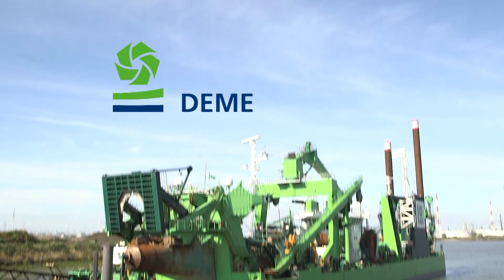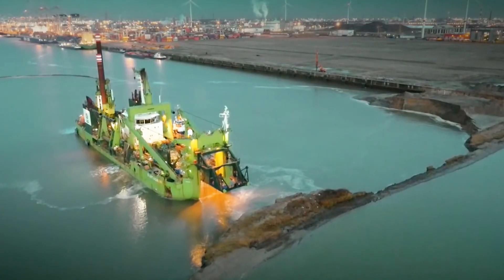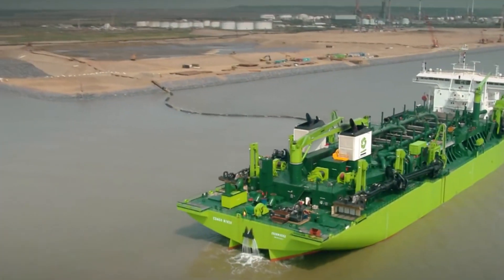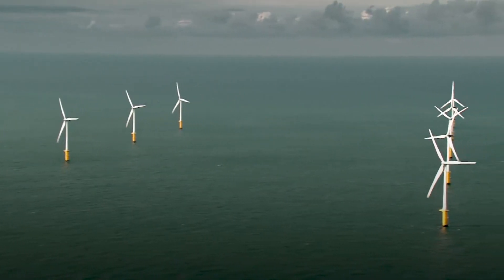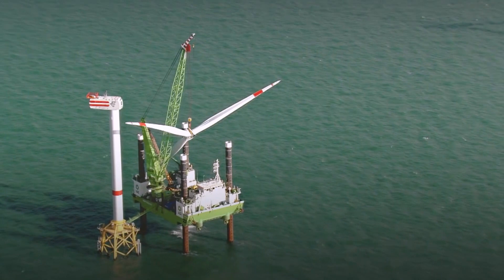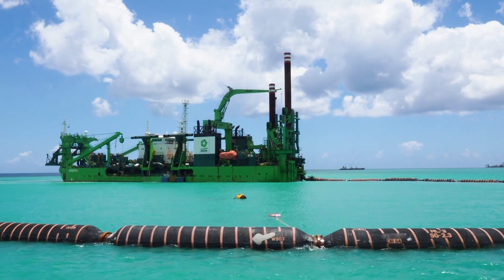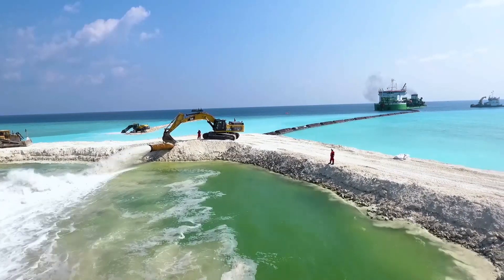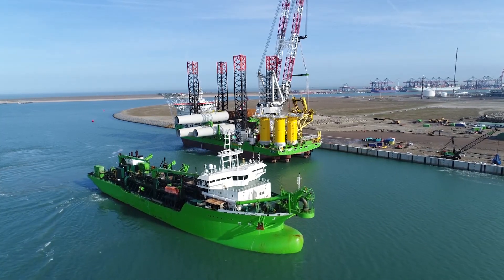Deme, a world leader in dredging, environmental and marine solutions, is one of Septentrio's first customers to identify interference as a serious problem for GNSS. Since GNSS has been developed, our sites have been more and more remote, and we are no longer able to work without it. It gives us the accuracy and reliability to meet our contractual requirements.